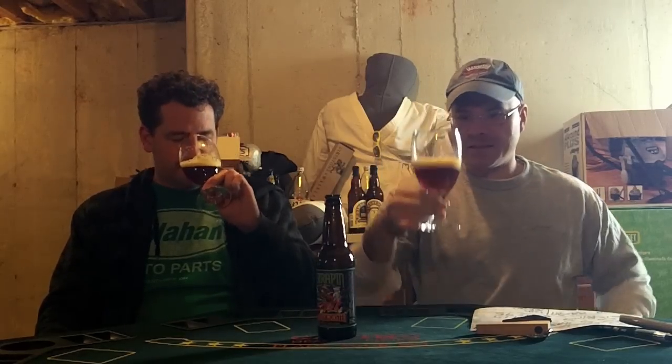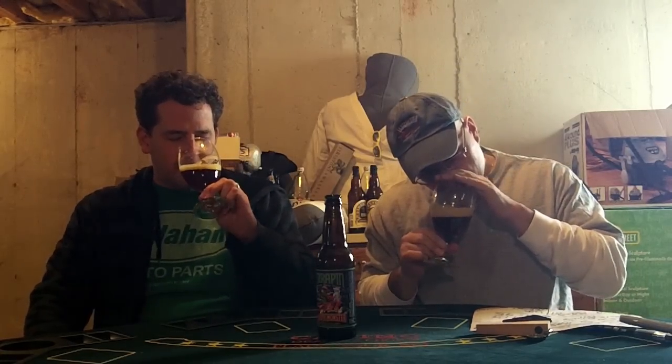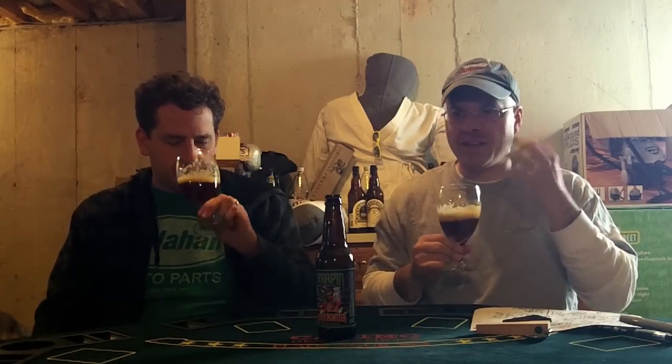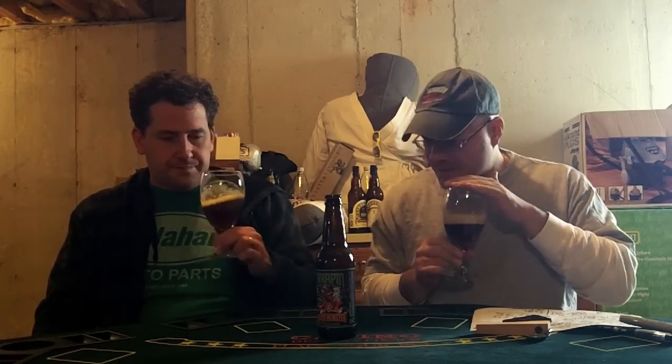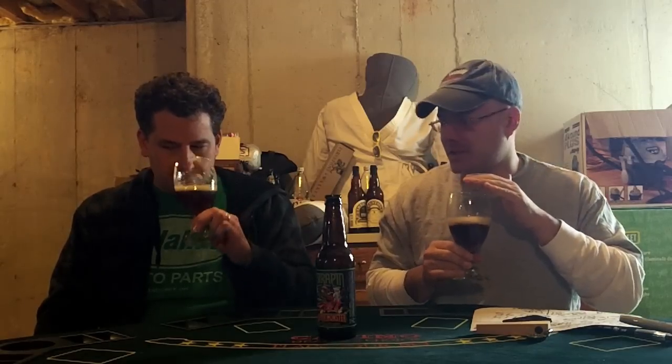Look at that glass lacing already clinging on there — it's nice. This looks like a well put-together beer. Big nose on this — wow, malty sweetness, big floral hops. You can smell the oak in there too, citrus, piney. Really complex, man. They got a lot going on in this brew.